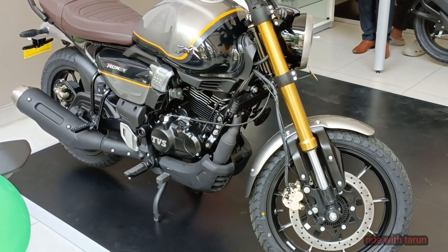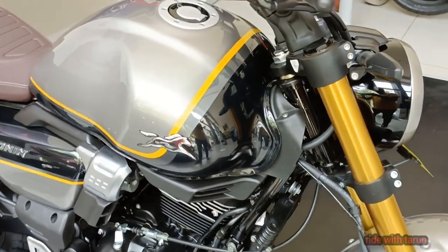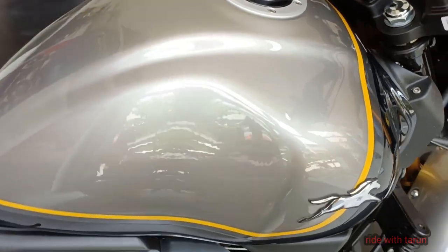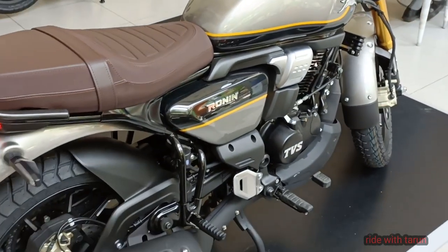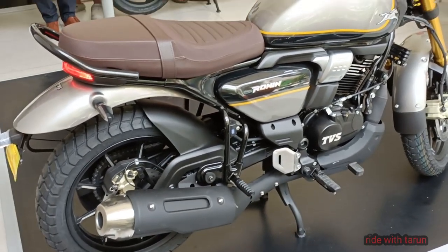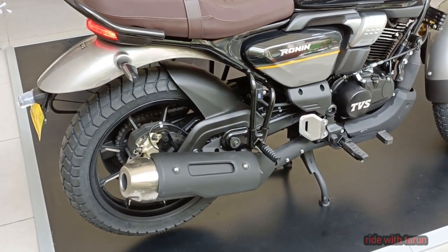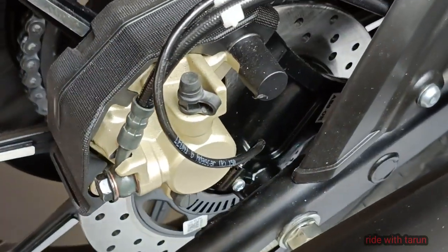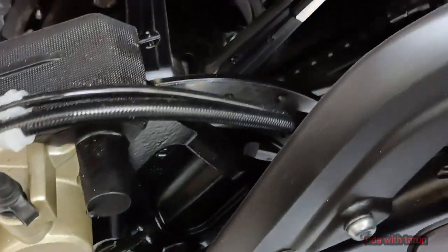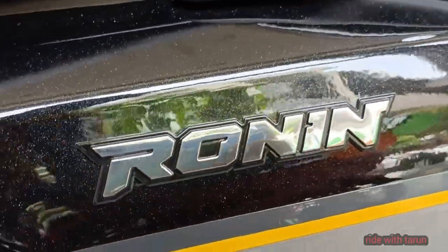The standout factor of the Ronin's new split double-cradle chassis is undoubtedly its USD forks setup. This is the same 41 mm unit from the RR310 but with completely revised spring and damping rates to match the Ronin's comfort character. There's a monoshock at the back, and the overall suspension travel figures are similar to the RR310. We got to ride the bike for only a few hours within the announced orange alert.